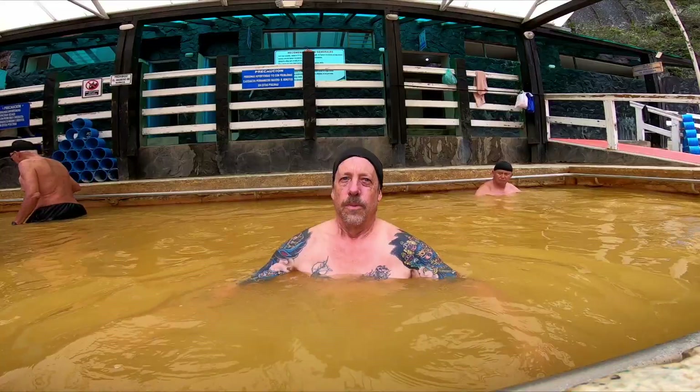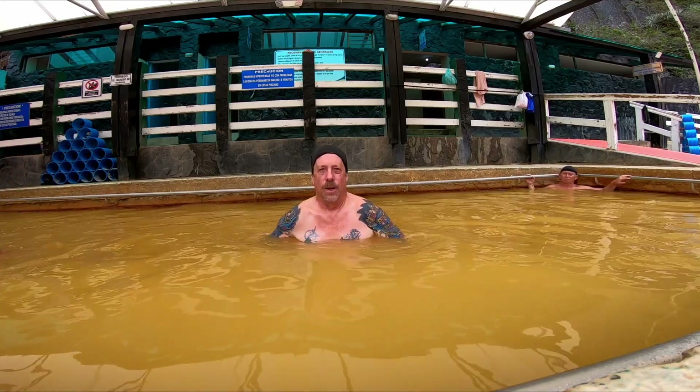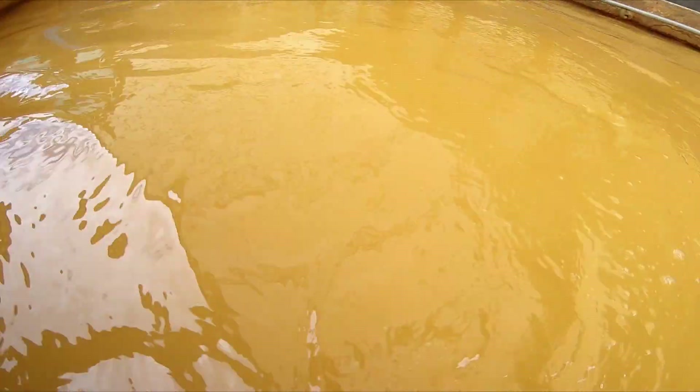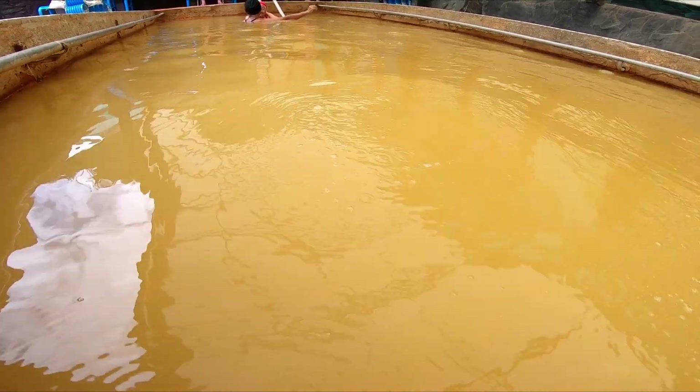I'm getting into the hot spot now. It's quite warm — I'm guessing it's almost 40 degrees Celsius. This one has a rocky bottom, and in some spots you can actually feel the hot water bubbling up. You can see where the hot water is streaming in from the bubbles, and I felt jets of hot water with my feet as well.